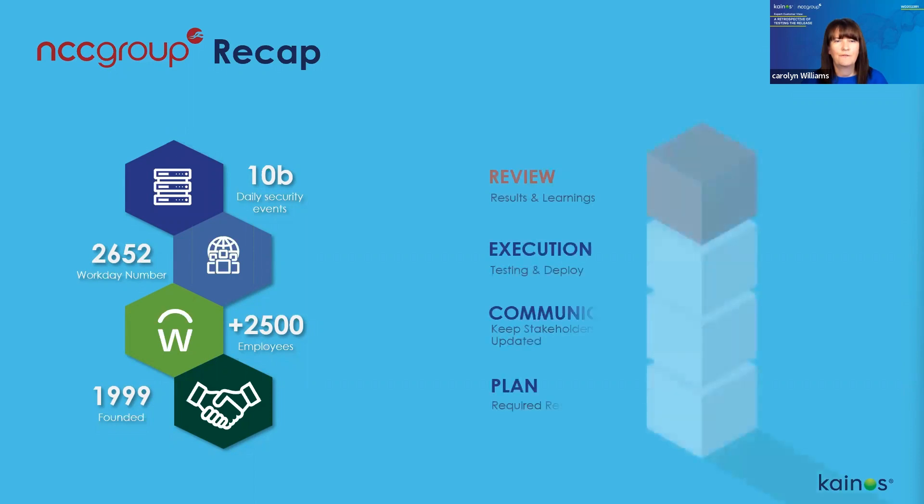Our four building blocks for tackling the preview window are: first, Plan — identifying test requirements and understanding who does what. Second, Communicate — sharing the plan with all stakeholders so they know what's expected and when. Third, Execute — carrying out the required testing during the window and deploying new features. And finally, Review — evaluating the testing program and deployments and learning any improvements to adopt moving forward.